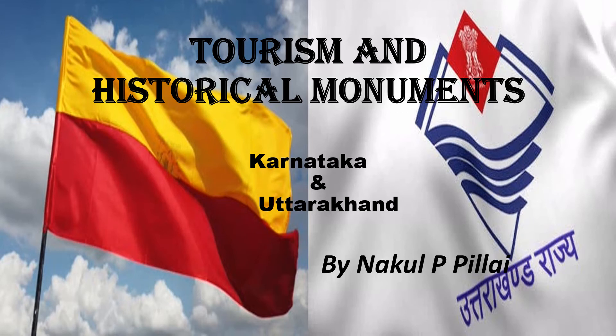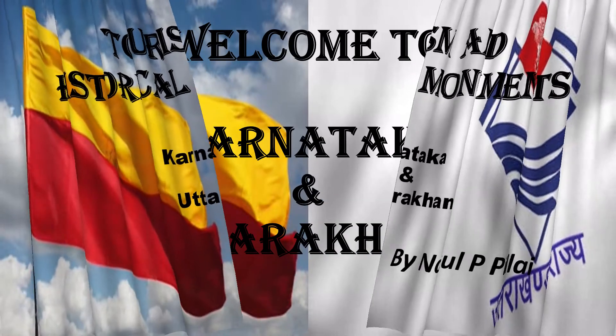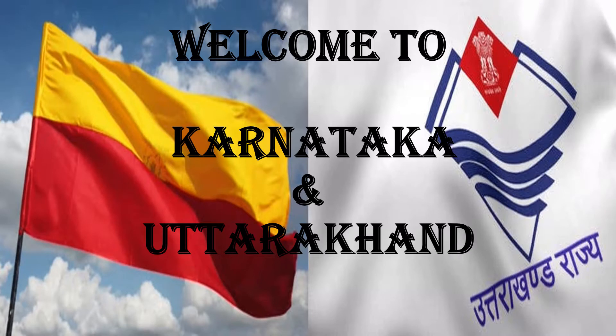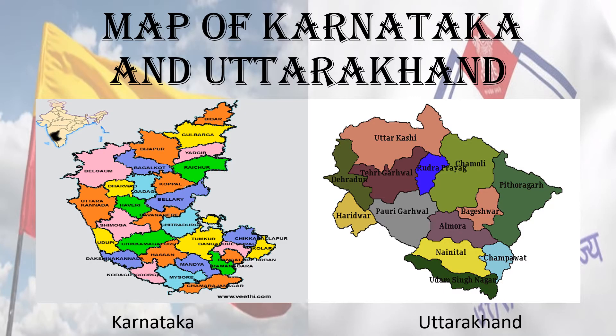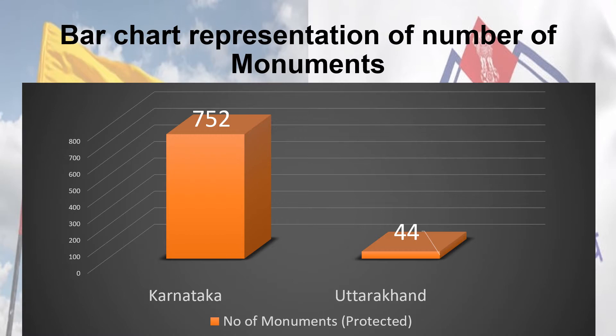Tourism and Historical Monuments in Karnataka and Uttarakhand, presented by Nakulpipillai. Below are the maps of Uttarakhand and Karnataka, followed by the geography of both states and a comparison of the number of monuments.